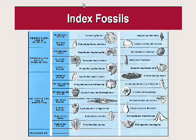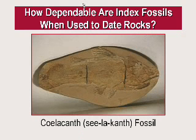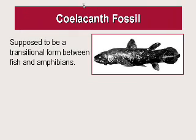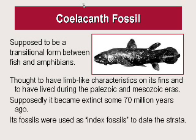They use these index fossils to date the rock. For example, if they find a trilobite, then they claim that's in the Cambrian rock — there's a picture of a trilobite. One index fossil that they used years back was the coelacanth fossil. That was supposed to be a transitional form between fish and amphibians. Supposedly, this coelacanth became extinct some 70 million years ago, and its fossils were used as index fossils to date the strata.